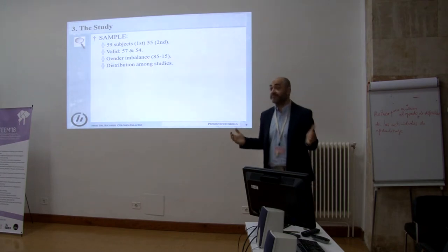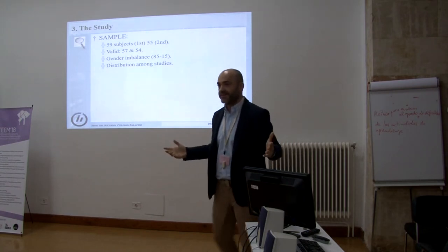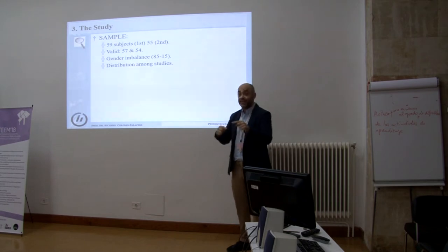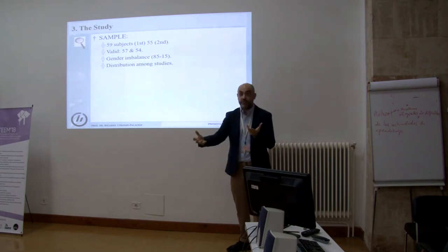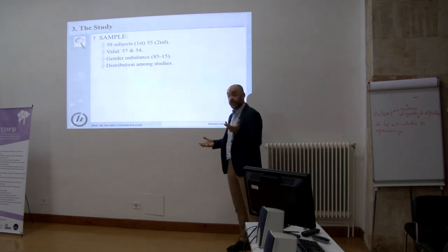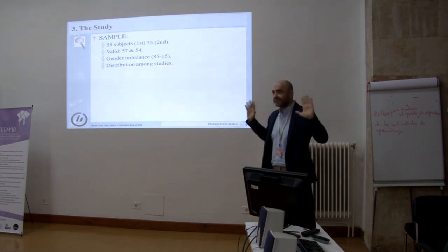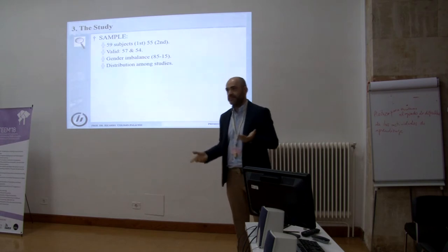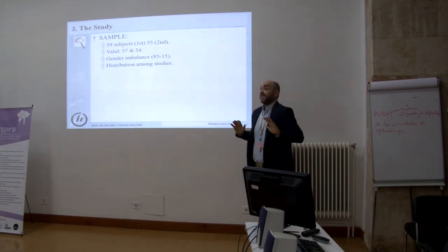There is some gender imbalance — any surprises? The only place in the world where I have been and there is no gender imbalance in computer science — or rather it's reversed — is Tunisia. In Tunisia, 80% of those attending computer courses are ladies and only 20% are gentlemen. All over the western world we have this gender imbalance, no matter if you are in the south, in the north, or in central Europe, but in Tunisia, Egypt, and so on, it's contrary.